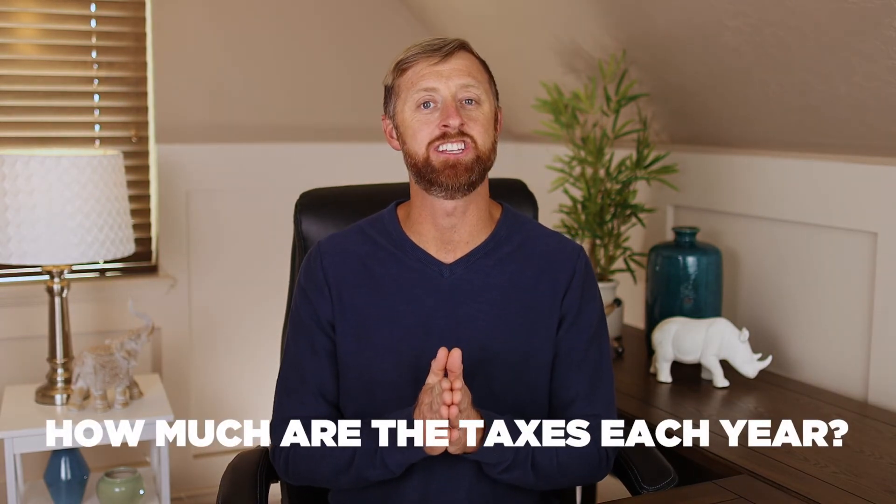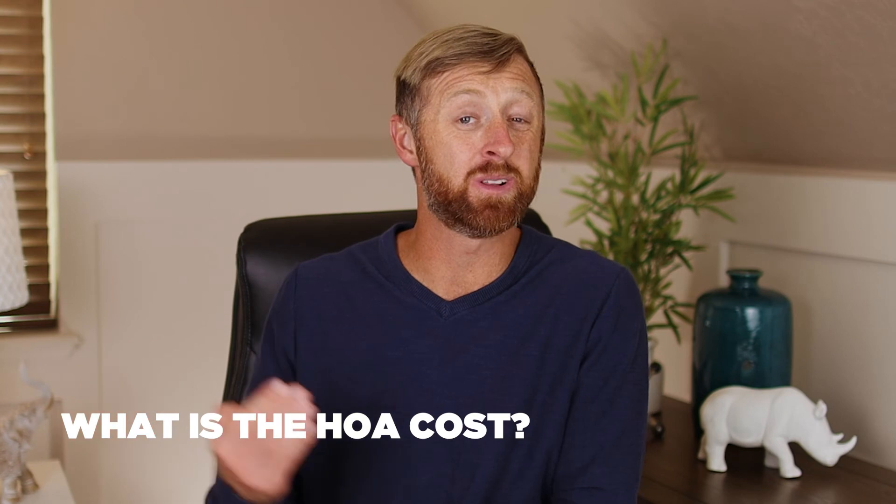My final point: how much are the taxes each year? A lot of times vacant raw land, especially agriculture, has super low taxes. But you don't want to get caught buying a piece of land in a development or planned unit development where the taxes are a crazy amount per year. And HOA — what does the HOA cost? Is there a Landowners Association? You want to know these things in advance.